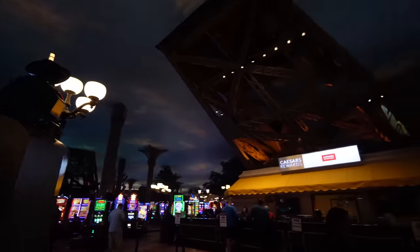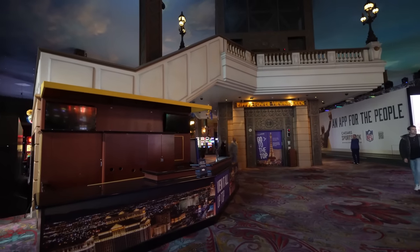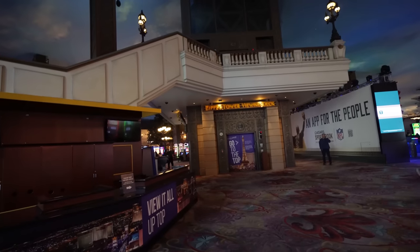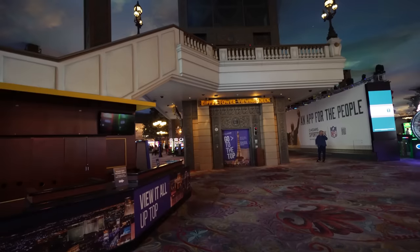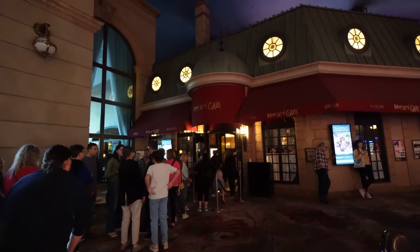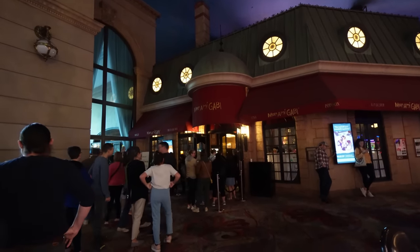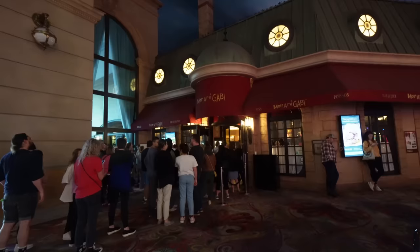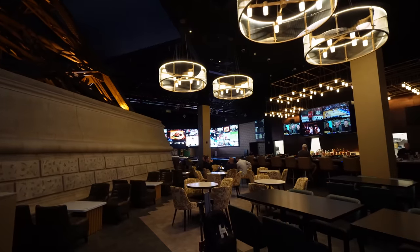Chateau rooftop is one of their clubs here — open Friday to Saturday, so check them out if you want to go clubbing within Paris. I just love how the legs of the Eiffel Tower stick into the casino, with all the table games and slot machines around it. Here's the Eiffel Tower box office and viewing deck, but they don't open till later in the afternoon and if it's windy they sometimes close. If you have Caesars Rewards, they sometimes have discounts — like five dollars off a ticket to go to the top.